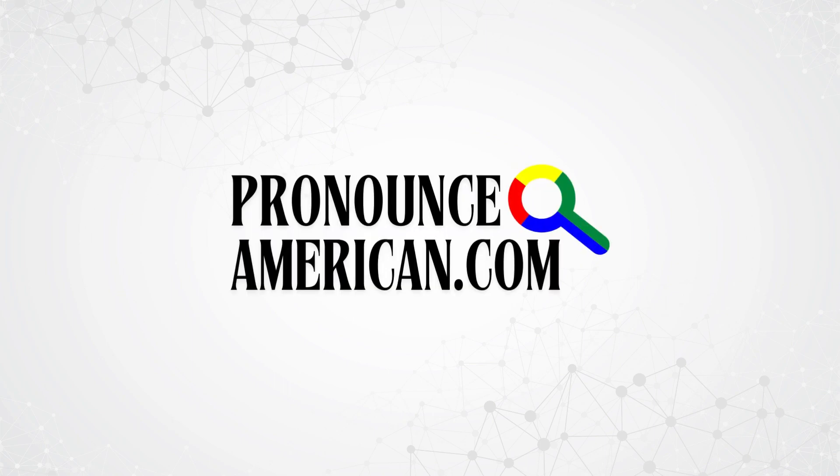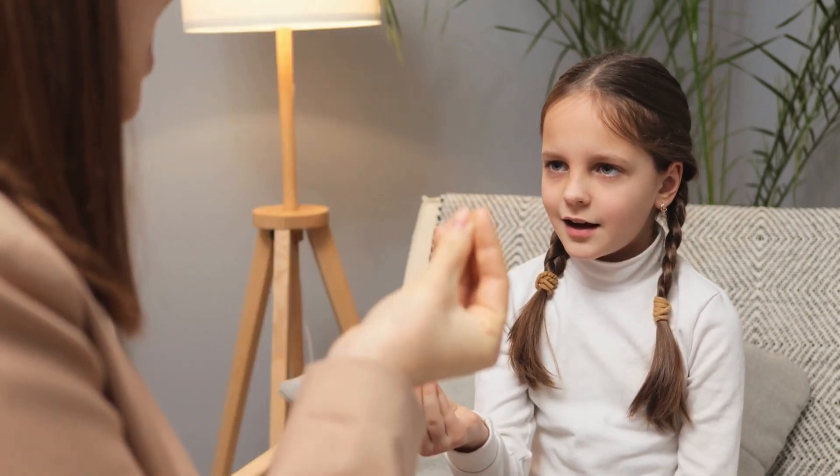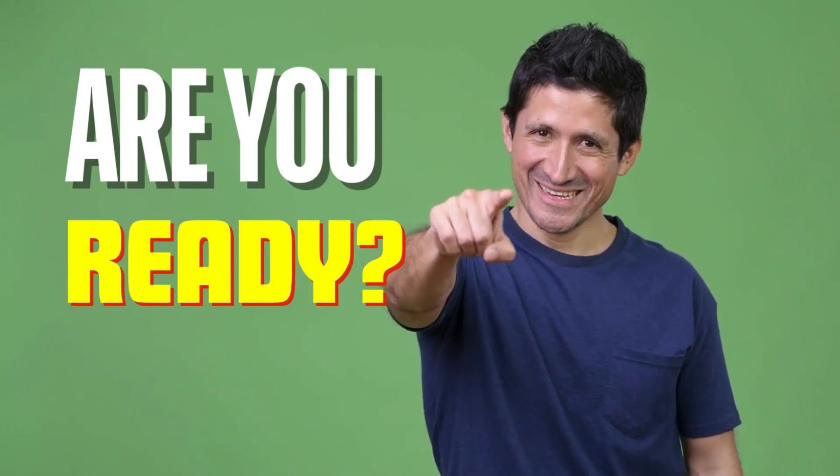Welcome to Pronounce American. We specialize in helping you perfect the pronunciation of challenging words with ease. Are you ready? Let's jump right in to today's feature word. This is the word we're going to tackle in this video — how to pronounce it in American English. Keep watching!